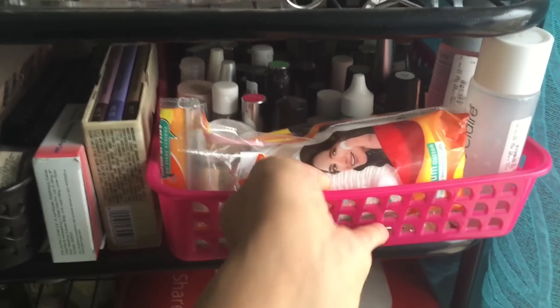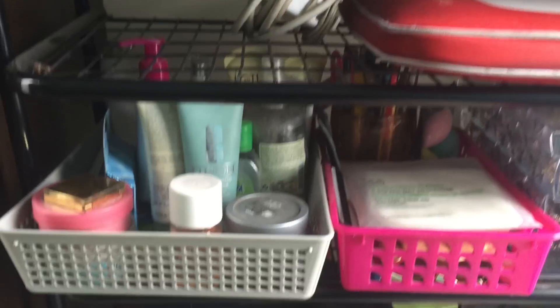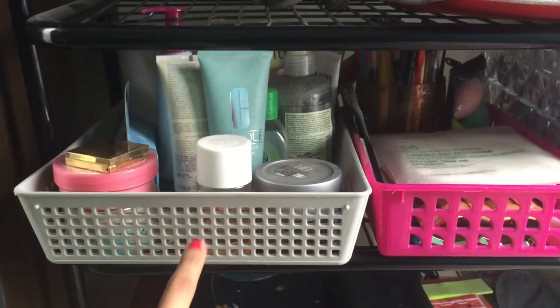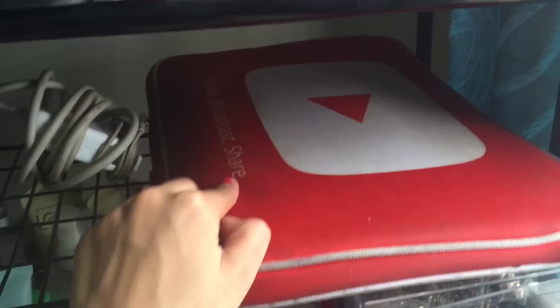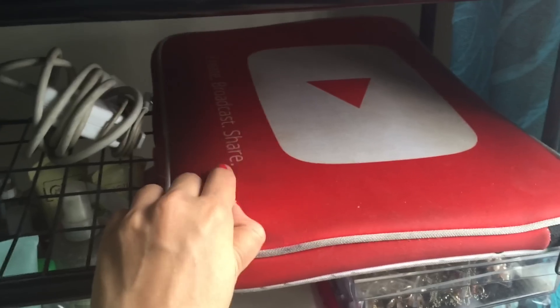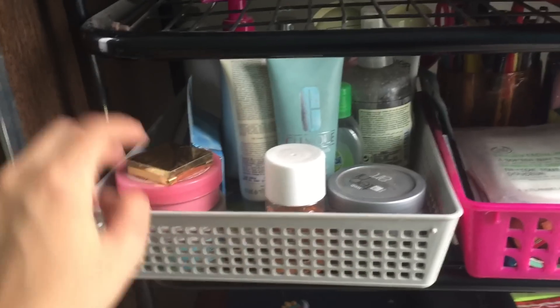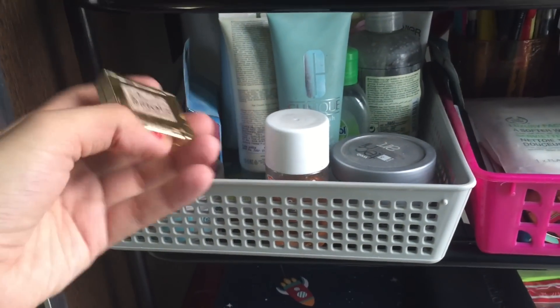I keep my MacBook here — this is the MacBook Retina 15-inch — and the charger. By the way, it's in a YouTube bag that I got at the YouTube Happy Hour, which I absolutely love. And then here I have some miscellaneous stuff, including a perfume sample — I completely forgot which brand.